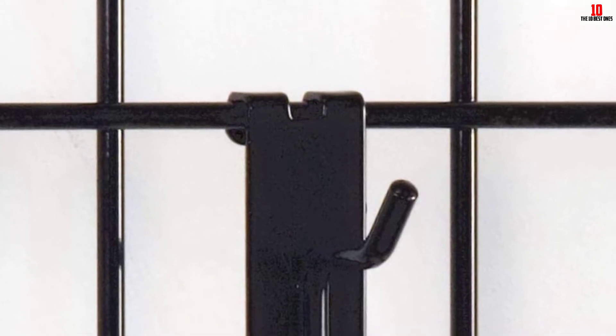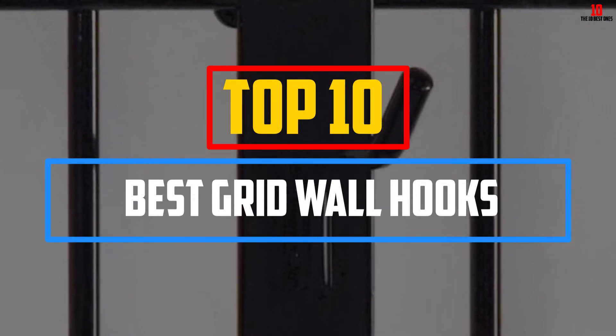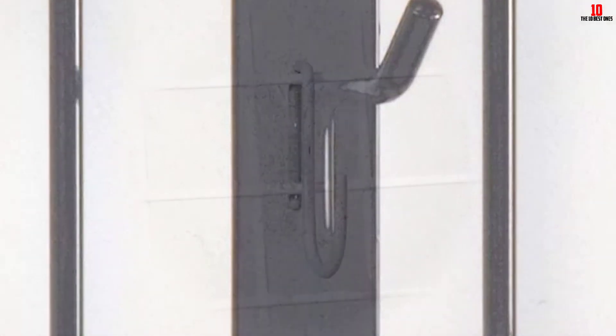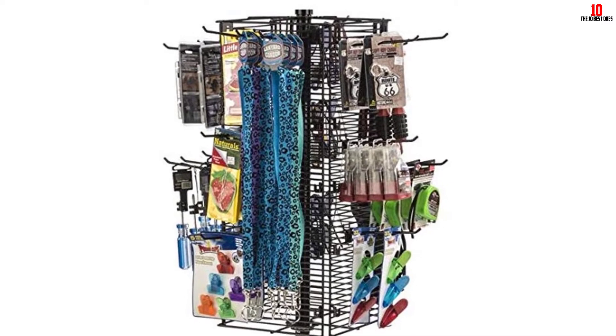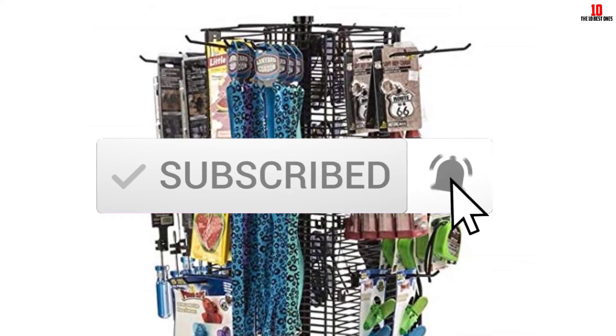Hey guys, in this video we're gonna be checking out the top 10 best gridwall hooks available on the market. I made this list based on my personal opinion and hours of research, listing them based on popularity, quality, price, durability, and user opinions. You can check out the description below for updated pricing, and make sure to subscribe for more reviews. Let's get started.